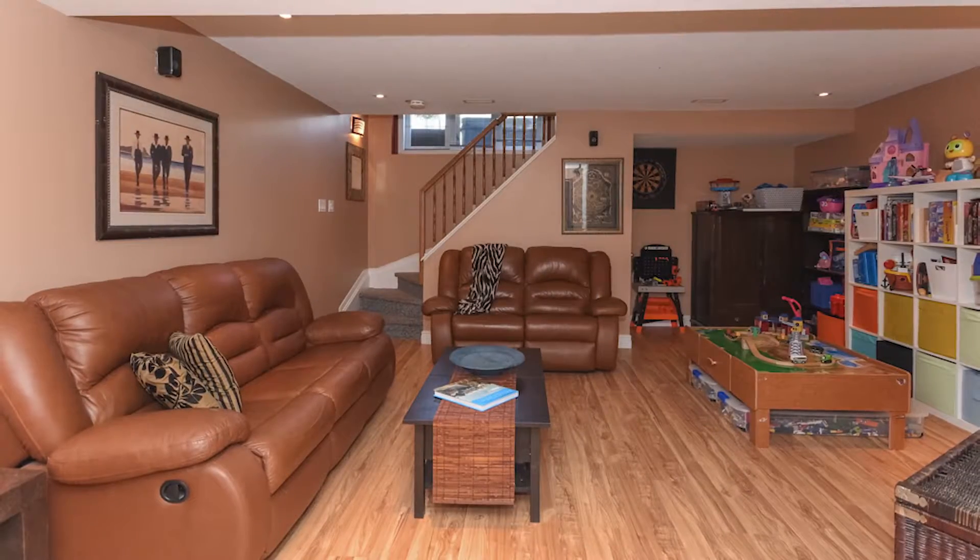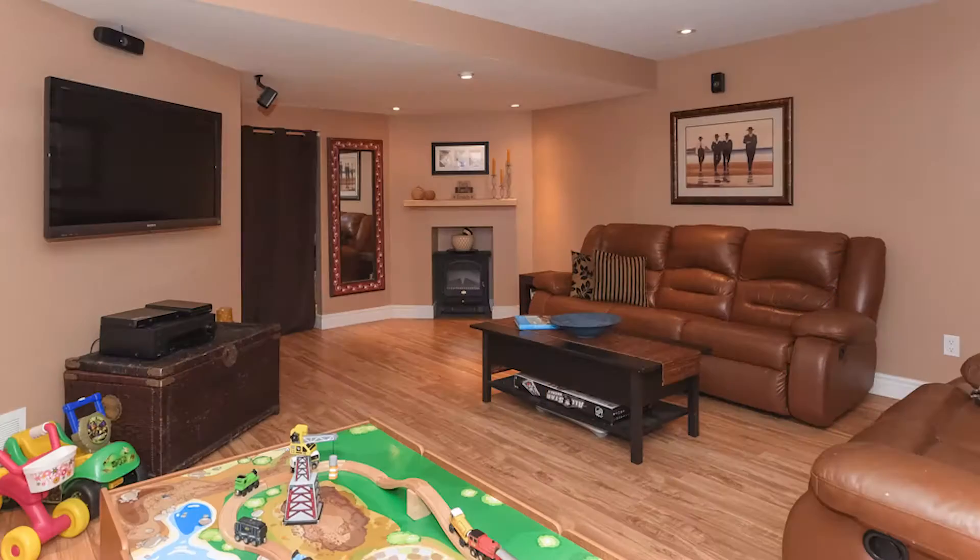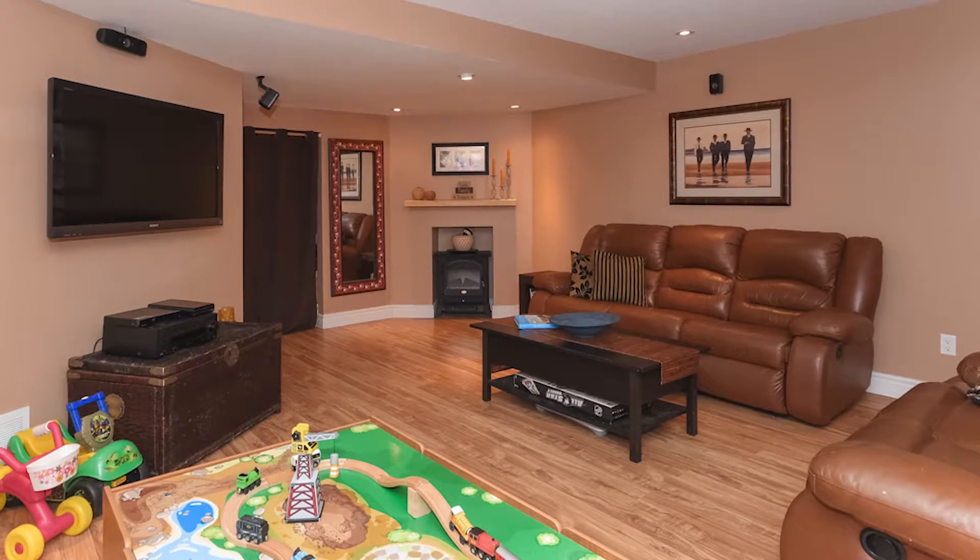The basement features laminate floor, lots of pot lights, and a bonus room that can be used as an office, playroom, or you can tuck a bed in for guests that are coming.